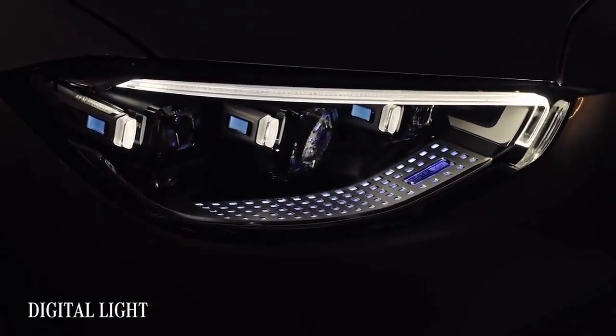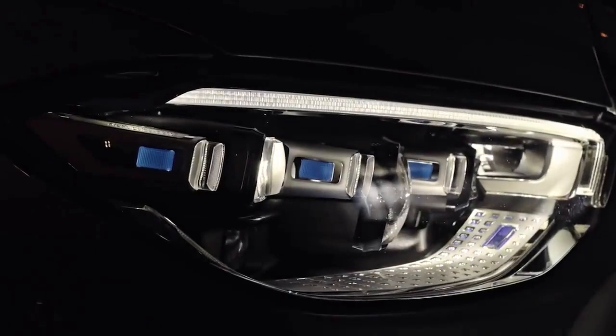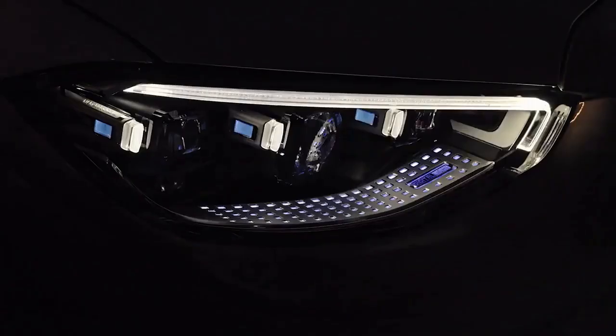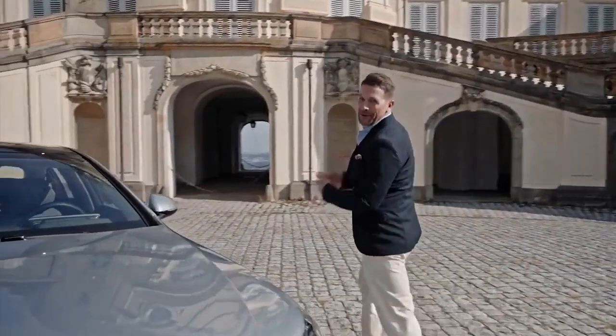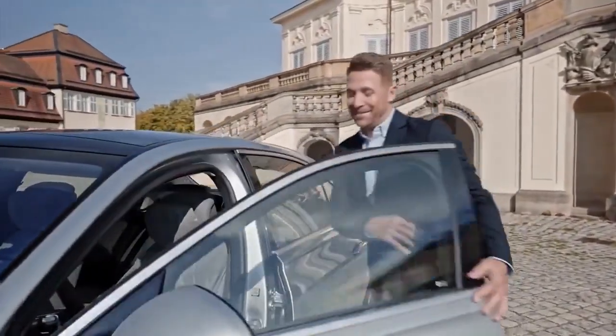Another stunning innovation is Digital Light, which gives you all the ideal lighting for every situation — building on what we know from the multi-beam LED. On top of that, it can indicate symbols or lanes for better orientation in dark or unclear scenarios. The LEDs contain 1.3 million pixels on each side — that's 2.6 million pixels in total — working as precisely as an HD projector. Incredible.